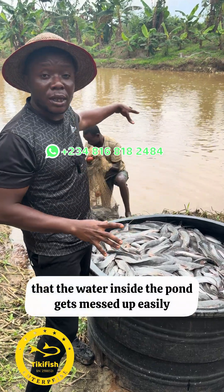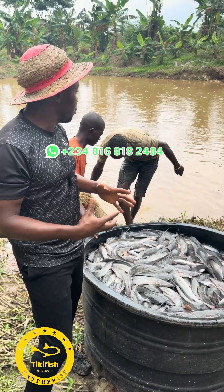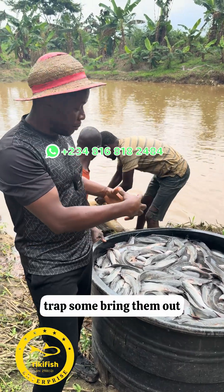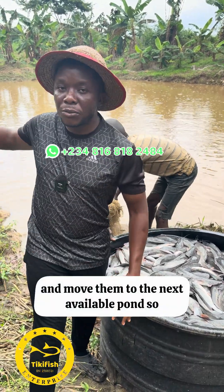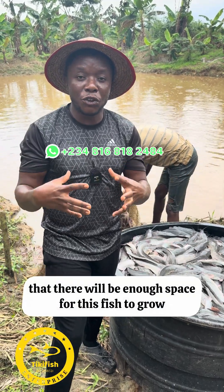Today we discovered that the water inside the pond gets messed up easily. So we've decided to trap some, bring them out, and move them to the next available pond, so that there will be enough space for the fish to grow.